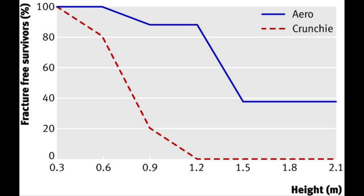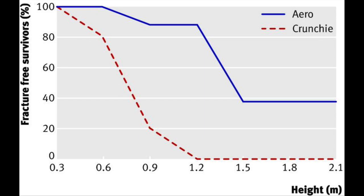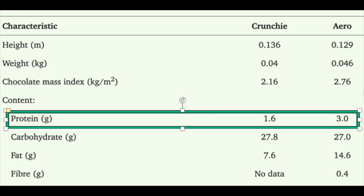Alas, experiment does not always confirm theory. None of the bars fractured when dropped in a domestic kitchen onto standard ceramic tile from a height of 30 centimeters, regarded as a model for a person tripping and falling when the relative weights of the subjects involved are taken into account. At increasingly greater heights, the crunchy bar was surprisingly more likely to fracture than the aero bar. The scientists hypothesized that the greater protein content of the aero bar — 3 grams versus 1.6 grams — provides it more elastic stress properties. Clearly, density was not proportional to fracture rate.